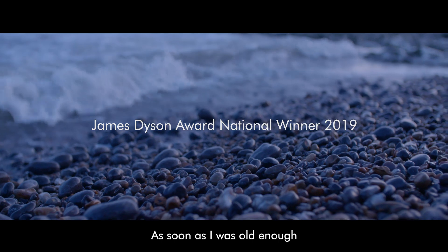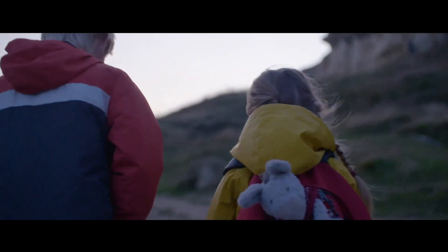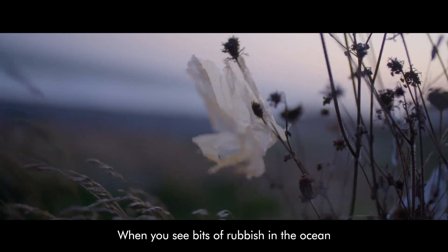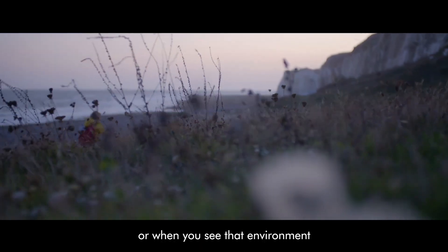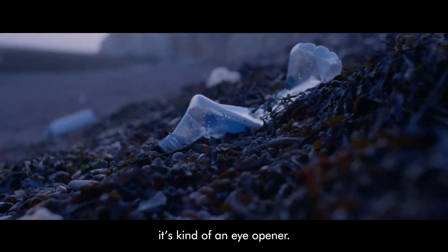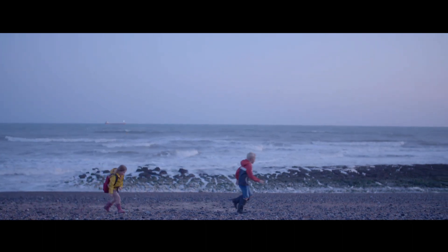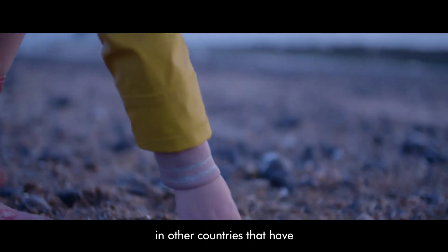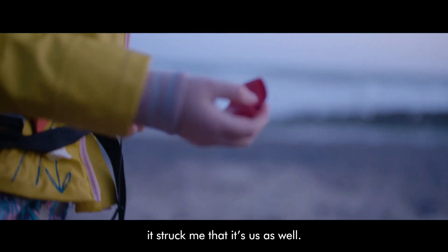As soon as I was old enough, our family would try and get under the water. When you see bits of rubbish in the ocean, or when you see that environment be sort of soiled by waste, it's kind of an eye-opener. It's not just other people in other countries that have this disconnect with the ocean — it struck me that it's us as well.